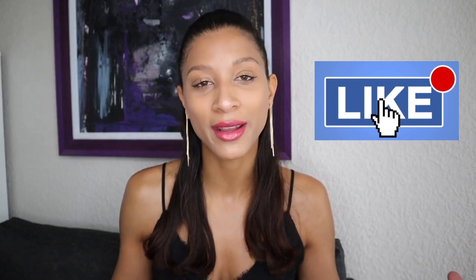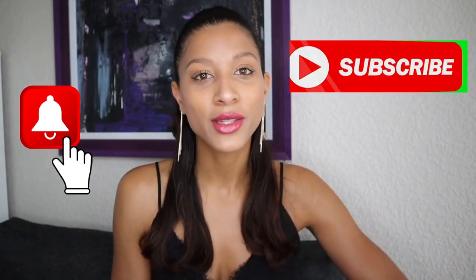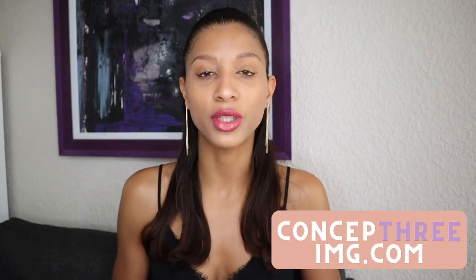My favorite style for the apple body shape has to be the empire dress — it's just super classic and feminine. Let me know your favorite style in the comments below. If this video helped you, click the like button so we can reach more people. Subscribe to my channel and click the notification bell so you don't miss any of my videos. I post twice a week on fashion, image, beauty, and how to upgrade your life. You can also book an image consultation at Concept3IMG.com. Thank you for watching — stay safe, stay smart, and stay leveled up!